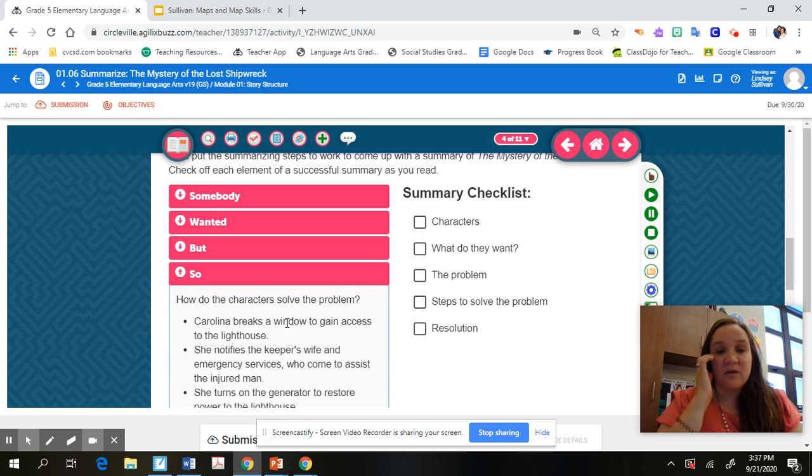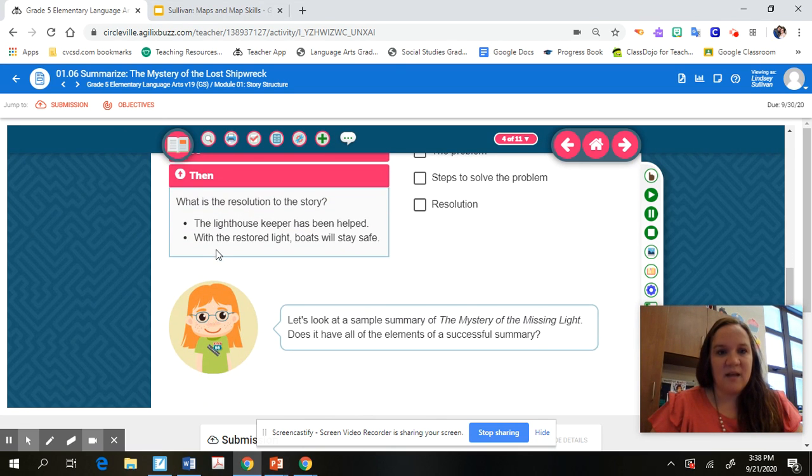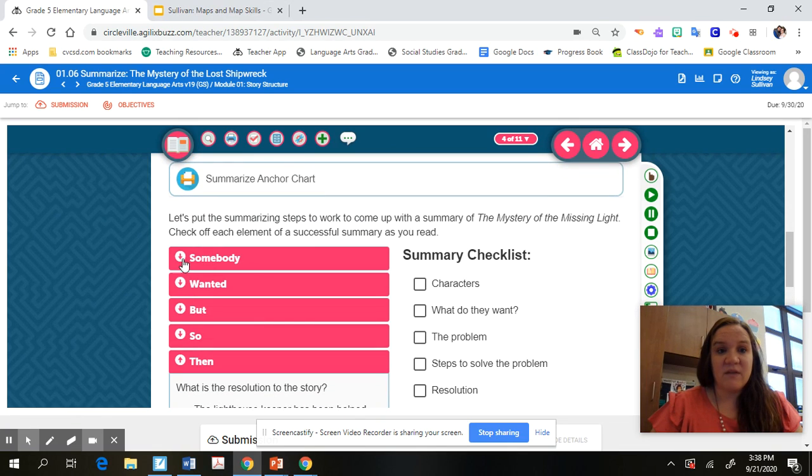'So' is how the characters solve the problem — you have to think about what were the main events, the main sequence of events that led to solving the problem. And then 'Then' is the last part — that's the resolution or conclusion of the story, how the story ended. You can see how we have these five elements of a good summary.